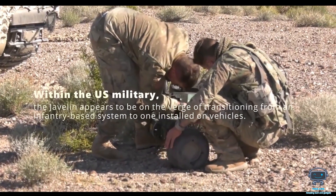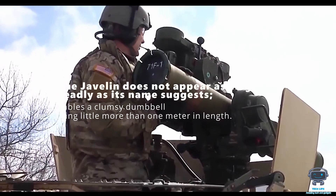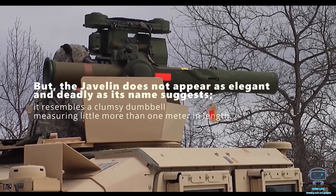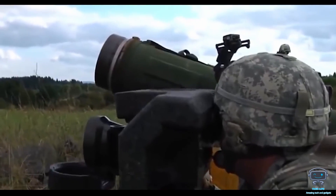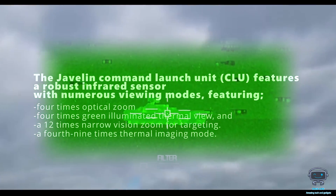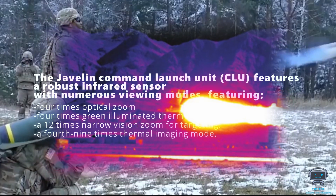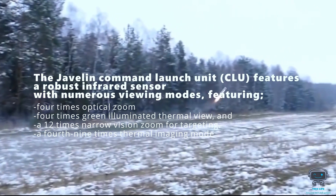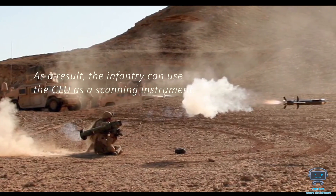The Javelin does not appear as elegant and deadly as its name suggests — it resembles a clumsy dumbbell measuring little more than one meter in length. Luckily, nice looks aren't required to blow up a tank. The Javelin Command Launch Unit, or CLU, features a robust infrared sensor with numerous viewing modes, including four times optical zoom, four times green-illuminated thermal view, and a 12 times narrow-vision zoom for targeting. The missile seeker also features a 49 times thermal imaging mode. As a result, the infantry can use the CLU as a scanning instrument.